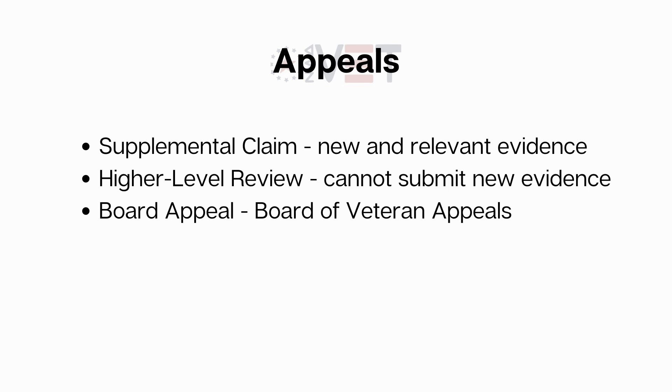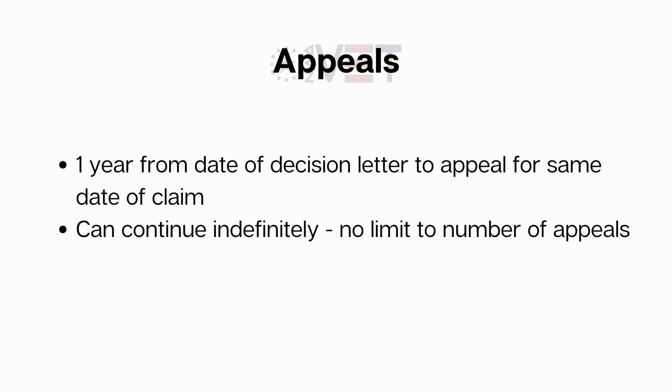Just so you know, your case can easily take over a year to appear before the judge. And here's the key: when you receive a decision letter, you have one year from the date on that letter to file an appeal and keep the same date of claim. In other words, as long as you file an appeal within a year, the date of your claim will be when you originally filed it.